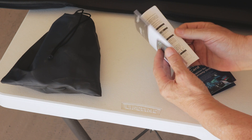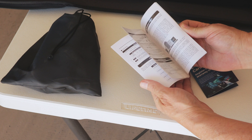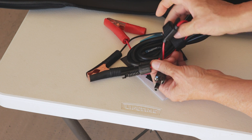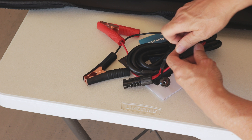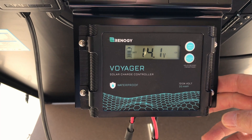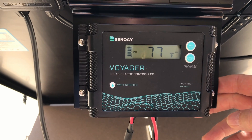This Renogy 200-watt foldable solar suitcase — you can save $150 currently on their sale here in the middle of April 2024. It comes with a 20-amp waterproof Voyager charge controller, and it's one of the simplest plug-and-play kits I've seen, with very easy setup for mobile applications.